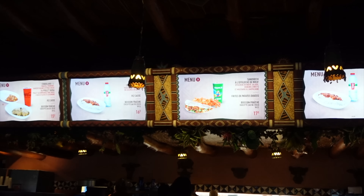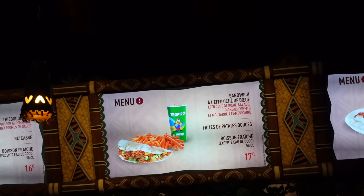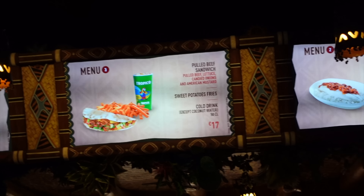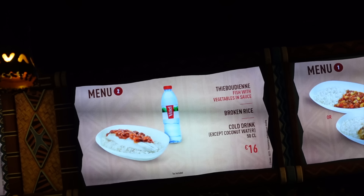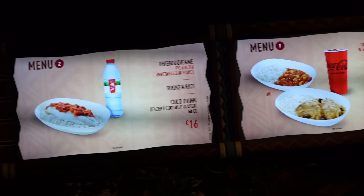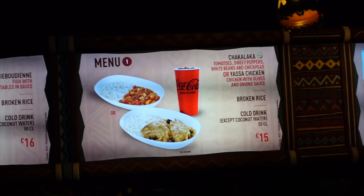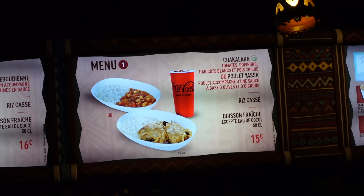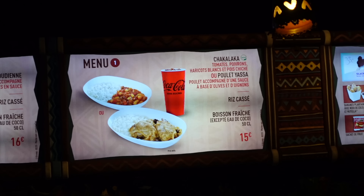Menu three has had a slight change — instead of regular fries, they're now serving sweet potato fries as a side, which I think is great for variety. Menu two is fish with vegetables and sauce, at 16 euros including a drink. Menu one is either a chakalaka — a vegan option with tomatoes, sweet peppers, white beans and chickpeas — or a yassa chicken, which is chicken with olives and rice, at 15 euros.